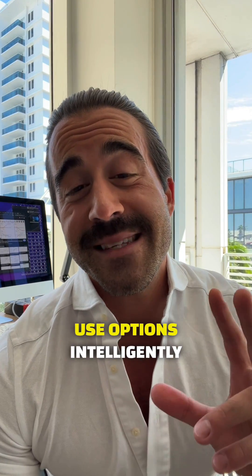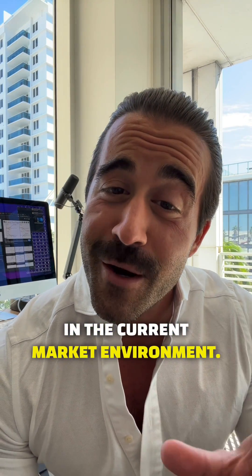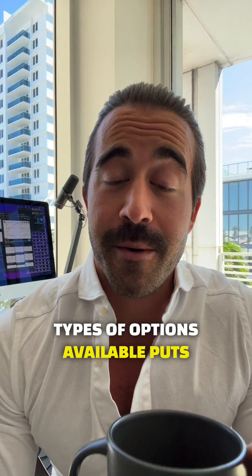However, here's how a beginner could use options intelligently in the current market environment. There are two types of options available: puts and calls.